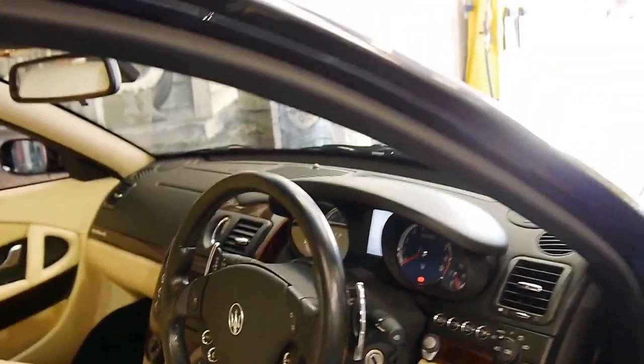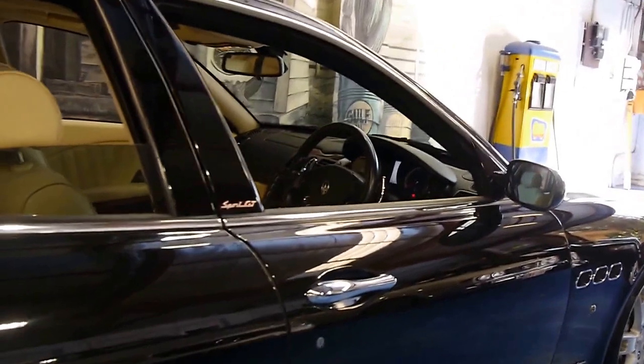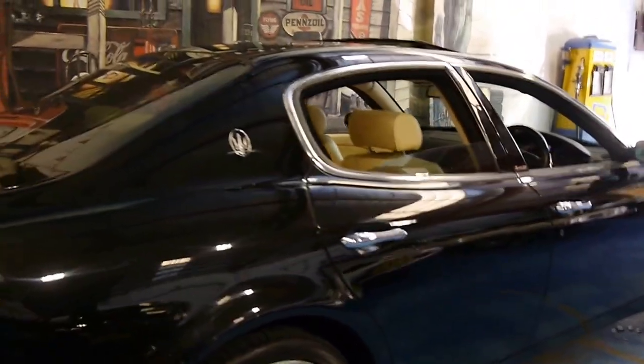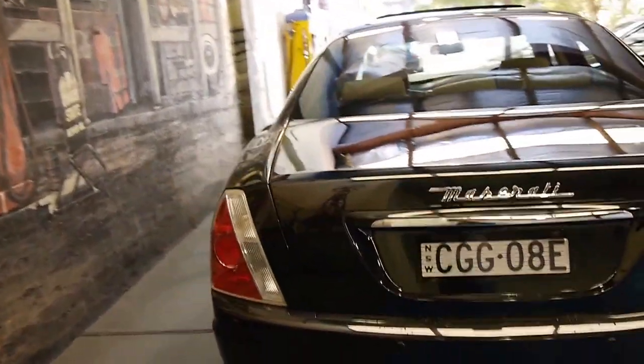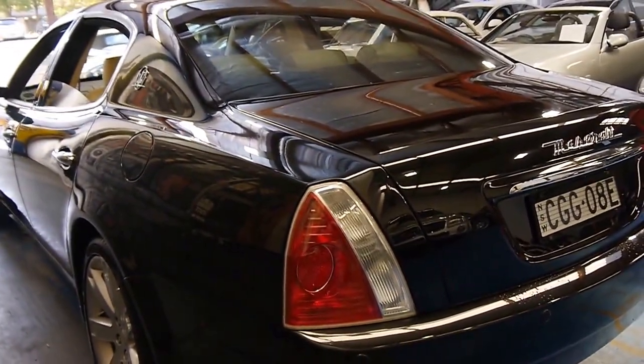If you are looking for one of these Maseratis, you should be buying the updated series. I understand that you can get the older 2004, 2005 and 2006 models for significantly less, but I believe the transmission was a question mark on that series, and this was just a much better car in every regard.